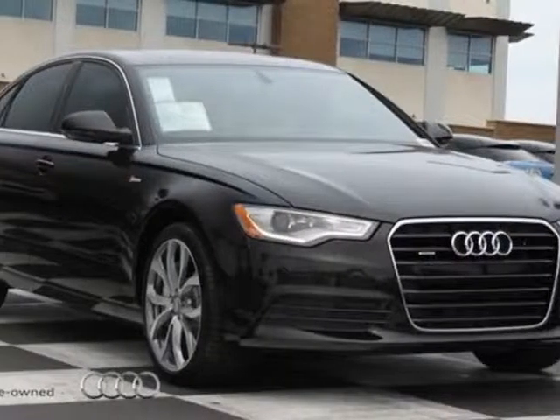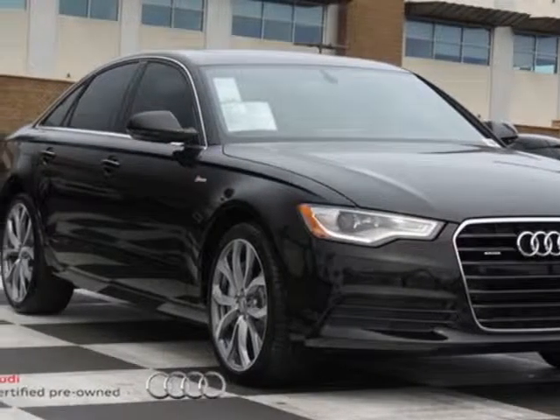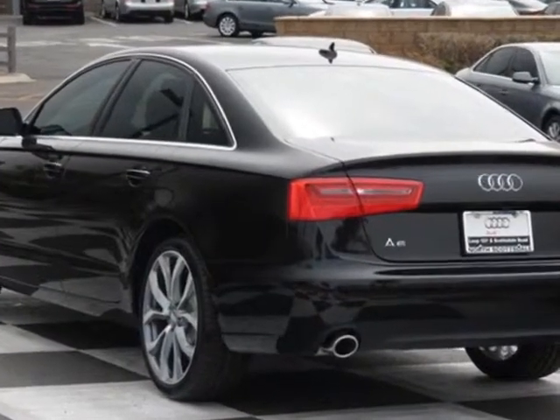Look at this new 2013 Audi A6. For your protection, this vehicle has a full factory warranty.